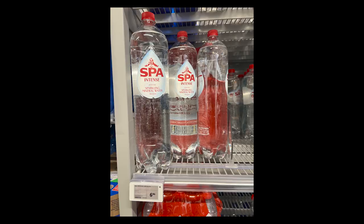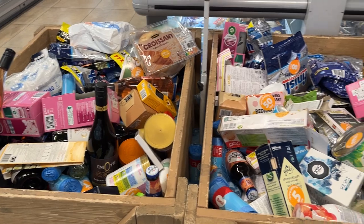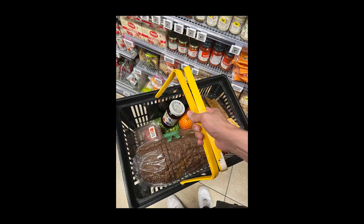Good to remember: if you return plastic water bottles, you can get your money back. Be sure to keep them — there are specific symbols on the bottles to watch out for to know if they're returnable. Also look out for nicely discounted items that are close to their expiry date.